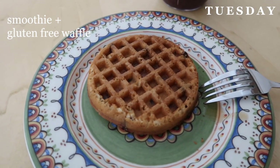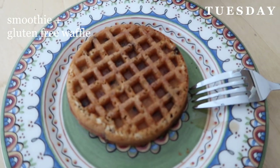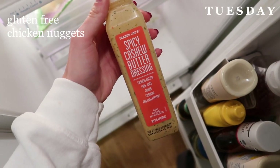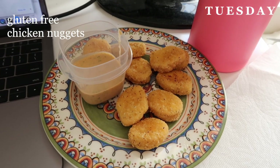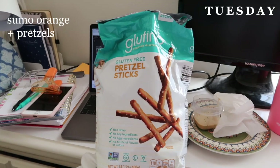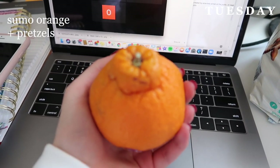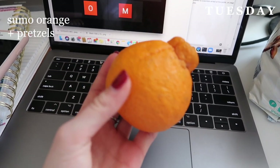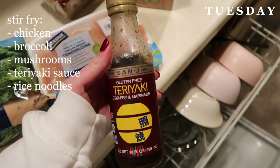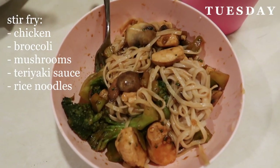For breakfast on Tuesday I had a gluten-free chocolate chip waffle and another smoothie. For lunch I just put some gluten-free chicken nuggets in the air fryer and had that with a dressing from Trader Joe's. I have class on Tuesdays and Thursdays during lunchtime so I always like to whip up something really quick that I can eat in class. Then while I was in another class I ate some pretzels and a sumo orange for a snack — those oranges are amazing. For dinner I made stir-fry: chicken, broccoli, mushrooms, and teriyaki sauce served with rice noodles.